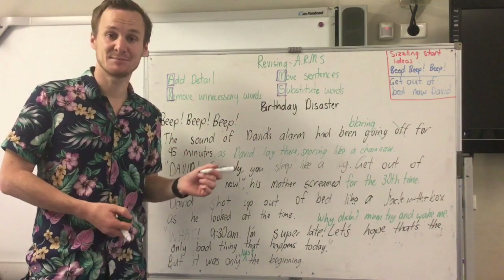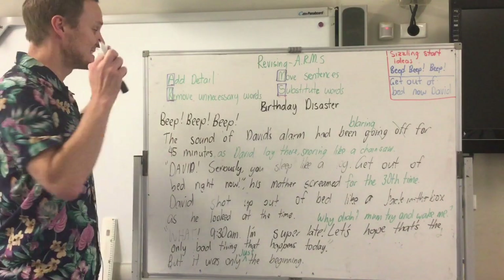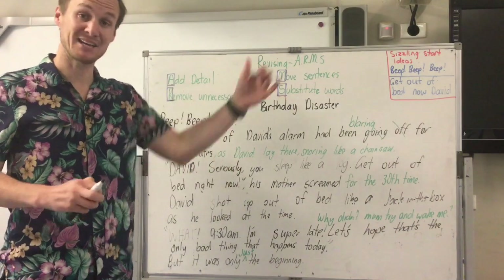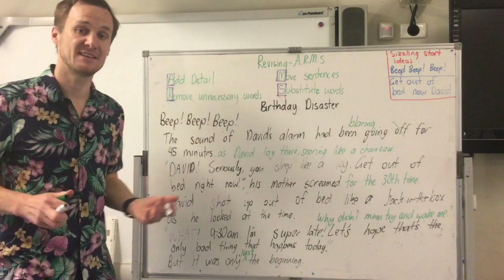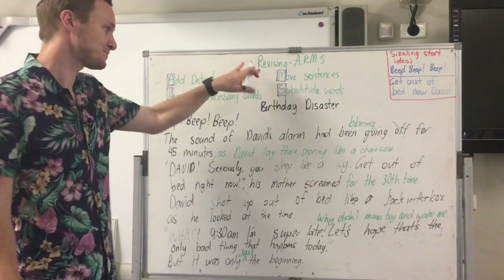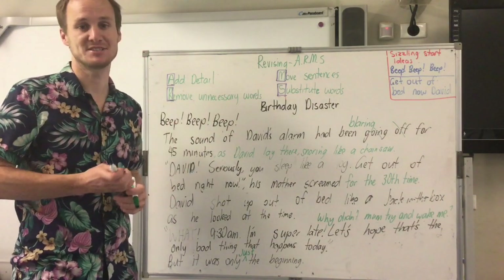So remember, when we're revising, we're going to go through our work and add in things like similes and extra detail — because when you're writing your draft you don't always have time to go back and look at it like this. When you edit, all you're doing is fixing mistakes. This is your chance to make your work shine — to take good work and make it awesome. Adding similes, substituting synonyms, fixing adverbial phrasing — this is where you make your work awesome. Take your work from yesterday and follow these steps. I'm sure you're going to do some great things. Thanks for watching!